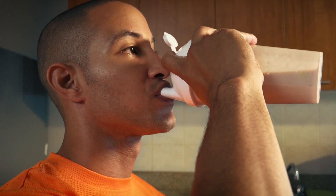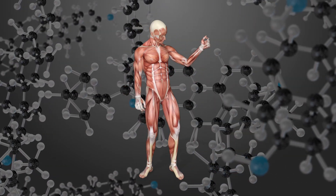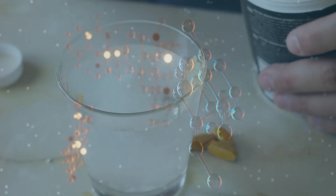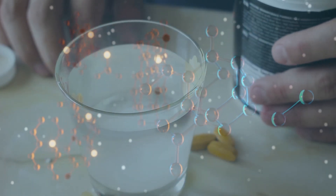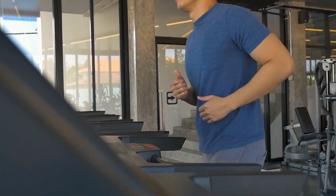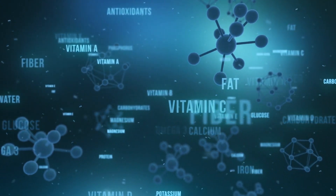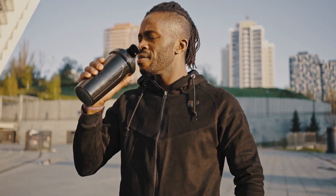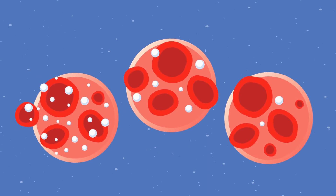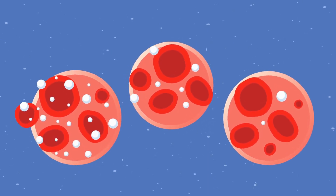Intense exercise leads to muscle damage at the microscopic level, and consuming whey protein after a workout helps provide the necessary amino acids for muscle repair and reduces muscle soreness. Furthermore, whey has a high biological value, meaning it contains a well-balanced profile of essential amino acids that our bodies can effectively utilize. In addition to its effects on muscle, it also influences satiety and weight management. Protein is more satiating than carbohydrates or fats, and whey promotes feelings of fullness and reduces overall calorie intake — beneficial for individuals aiming to manage or lose weight. It can also improve insulin sensitivity, which is crucial for regulating blood sugar levels and preventing insulin resistance.